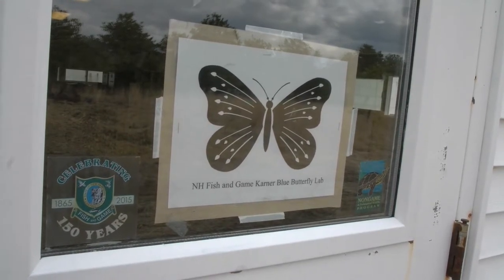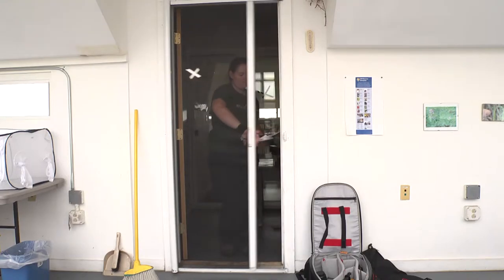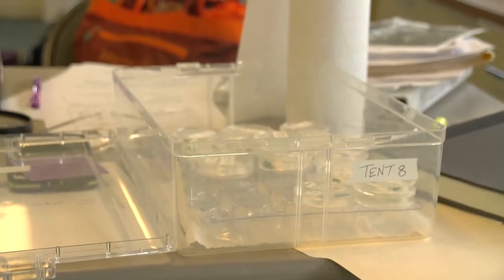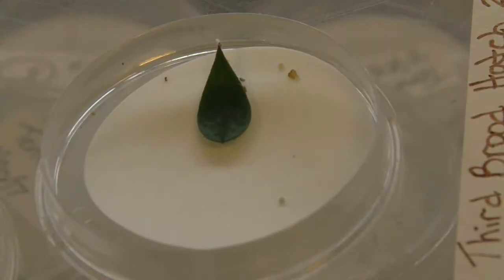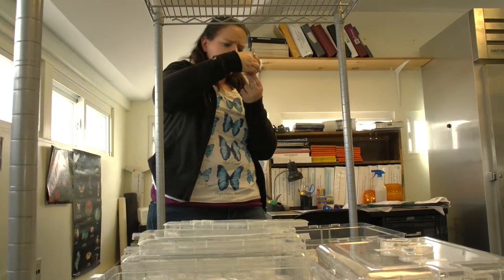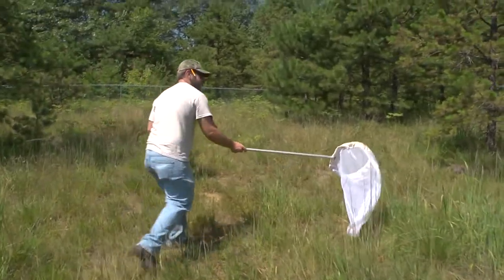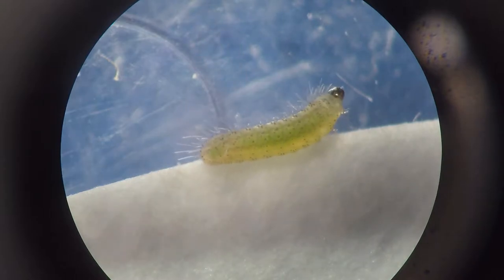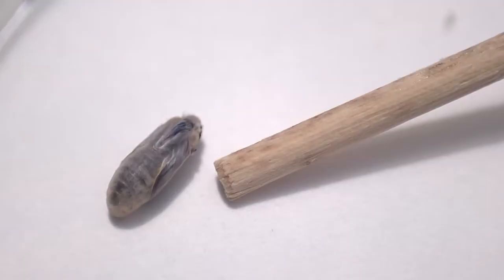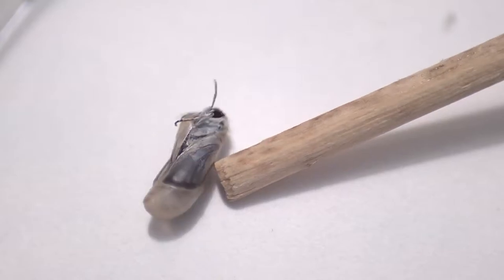In our captive rearing facility, we raise all life stages of the Carnar Blue Butterfly. We collect females from the wild and set up egg cups which provide water, nectar, honey, and lupine. We collect the wild females about five or six days after we've seen them in the wild to give them time to have mated. We bring them back, collect the eggs in the first brood, and raise those until they reach the chrysalis stage.